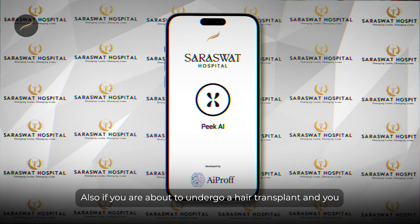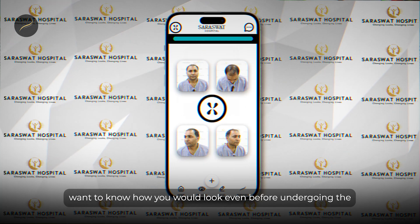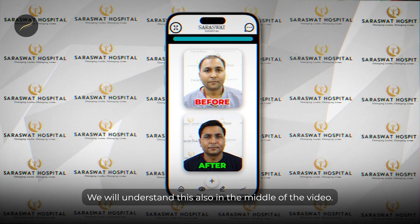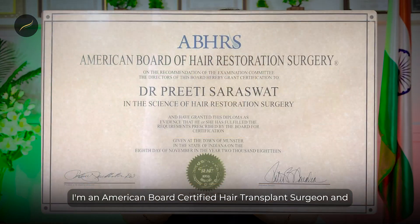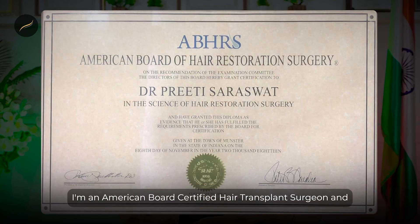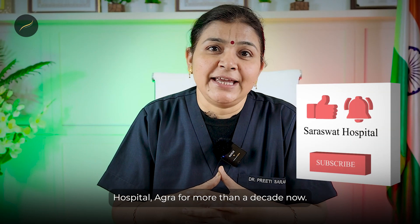Also, if you are about to undergo a hair transplant and you want to know how you would look even before undergoing the surgery, there is a method to it — we will understand this in the middle of the video. My name is Dr. Preeti Saraswath. I'm an American board certified hair transplant surgeon and I've been working in Saraswath Hospital Agra for more than a decade now.